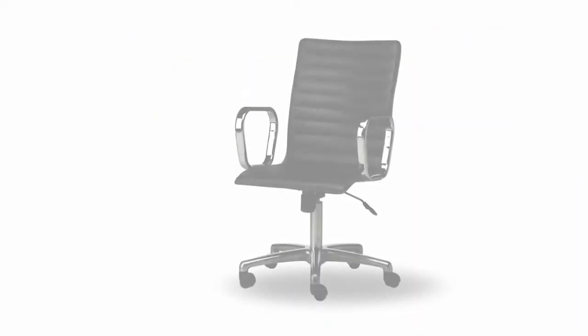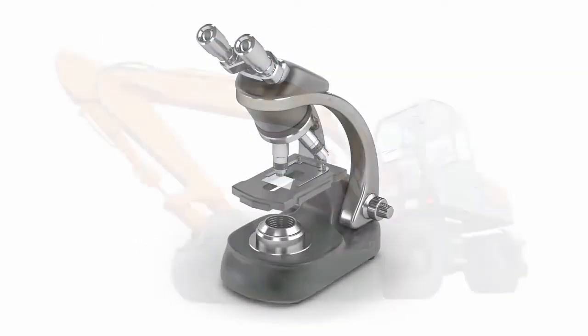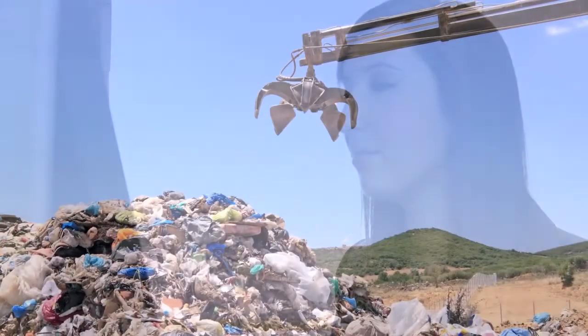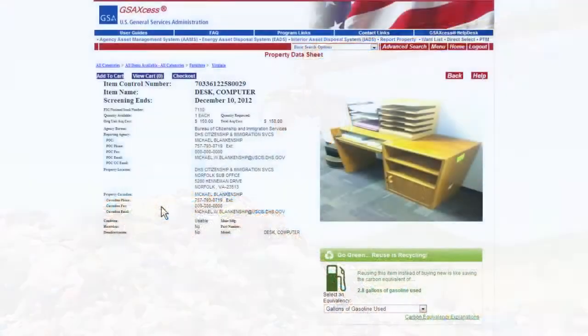Personal property includes everything from office equipment and furniture to more select products like computers, scientific equipment, heavy machinery, airplanes, boats, and other vehicles. Using items that still have a lot of life in them means they won't wind up in a landfill before their time, and that's where GSA's new carbon footprint savings tool comes in.